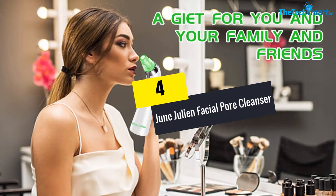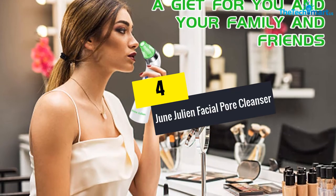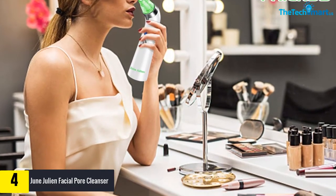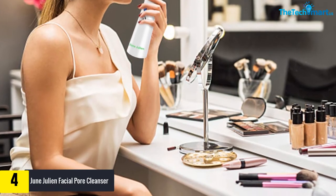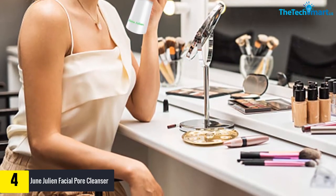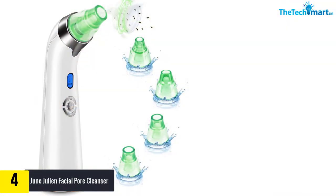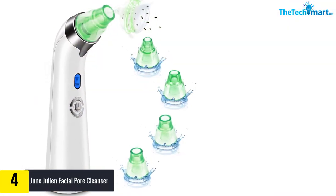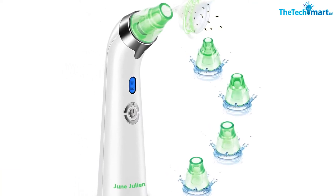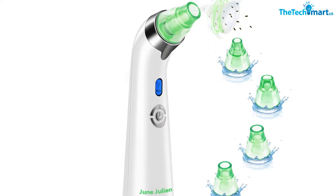Moving on, at number 4 we have the June Julian Facial Pore Cleanser, which comes in three colors: blue, green, and pink. Its special features include USB rechargeability, an LED display, ergonomic design, replaceable beauty probes, multifunctional powerful suction, and deeper cleansing. It is easy to carry due to its lightweight design, and it is made of ABS material, which is safer than traditional facial cleaning methods.